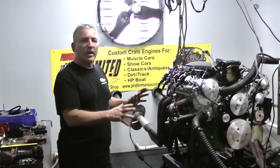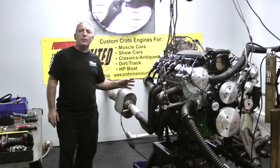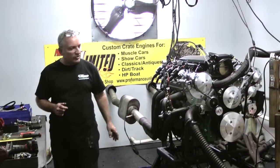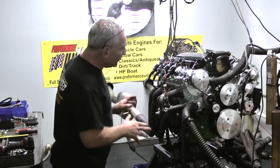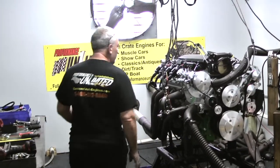Custom built in-house. We start out with a brand new LS3 block. It's got a forged rotating assembly in here — H-beam rod, forged piston. We hand file all the rings. We custom paint the engine if you like. This gentleman chose this beautiful emerald green color. We custom paint it first.